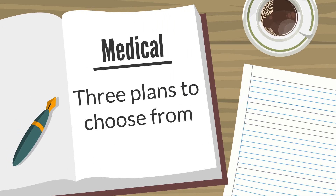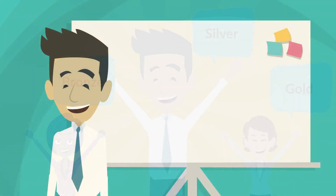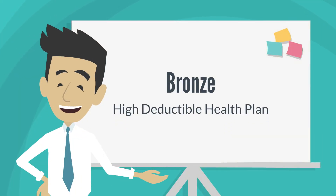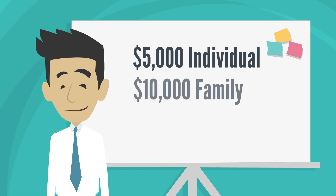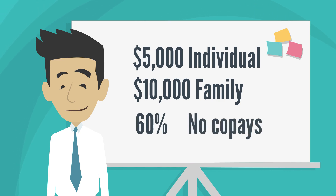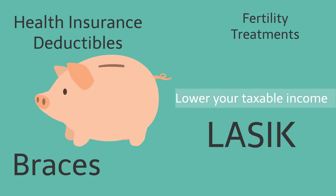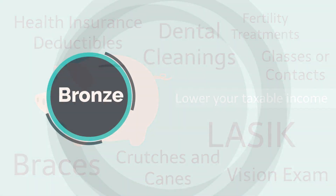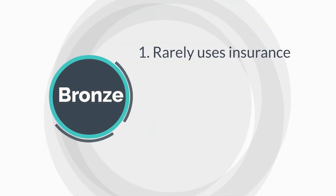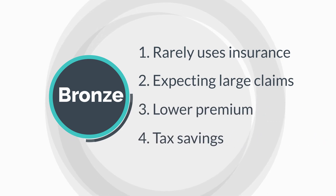Medical insurance. You have three plans to choose from: Bronze, Silver, or Gold. Bronze is a high deductible health plan. This means you'll pay for care until you meet a $5,000 deductible. Then Kaiser pays 60% of the charges after that. There are no co-pays on this plan. Use your health savings account to pay for health care and other eligible expenses like dental or vision care with tax-free money. This plan is a good fit for someone who rarely uses insurance, is expecting large claims, wants a lower premium, or wants tax savings with an HSA.